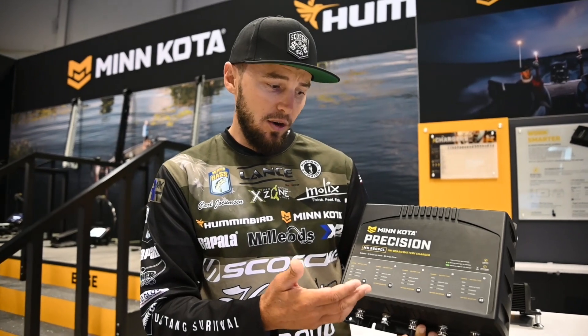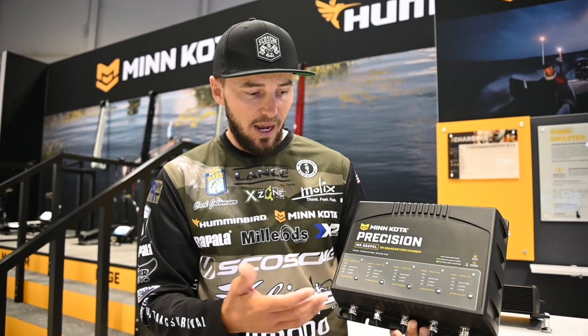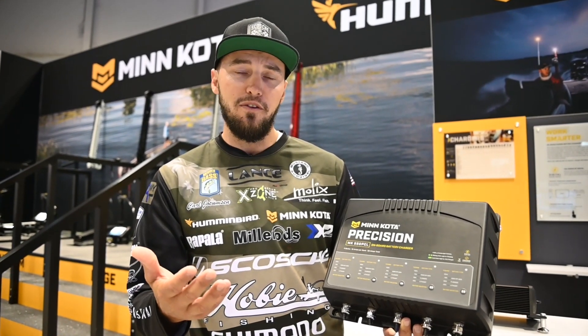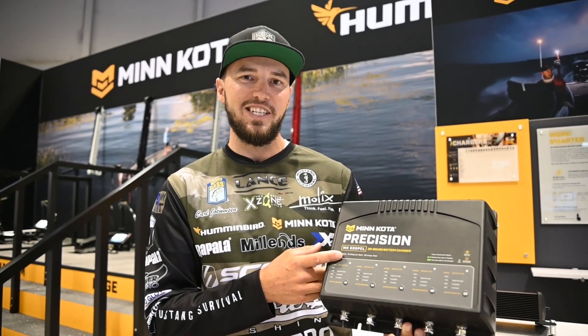This is about the ultimate charger you can get — it's Minn Kota Precision, it does everything. It's going to be available in the fall of this season and will be the charger for 2022, so make sure you check it out.